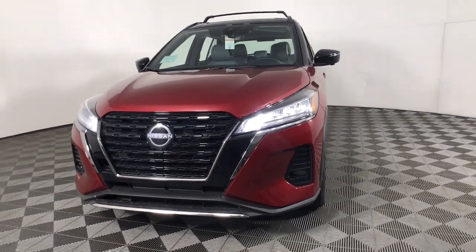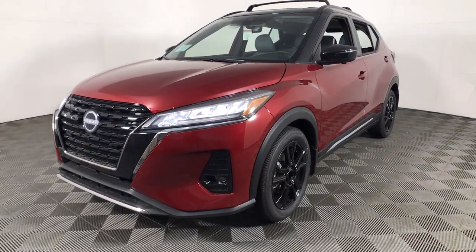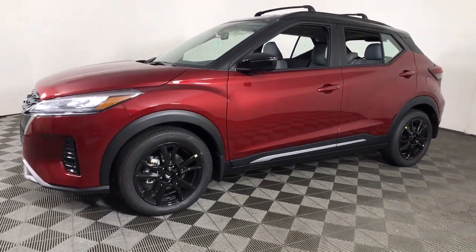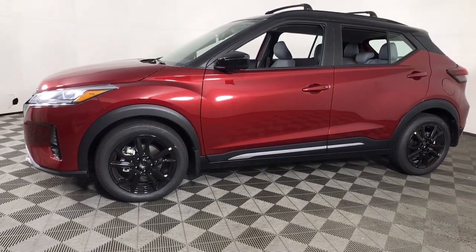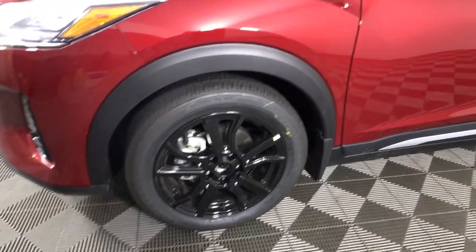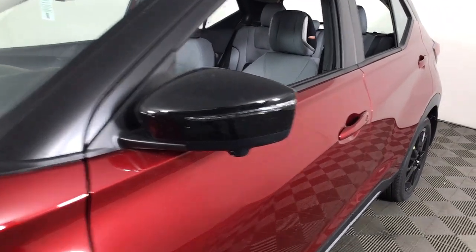You just found the 2023 Nissan Kicks. Here's a tech-savvy Kicks that knows what you need to make travel fun. From its nimble handling to its roomy interior, trendy style and touchscreen infotainment, this snazzy small SUV offers larger-than-life value.